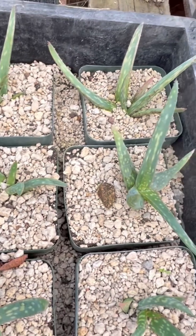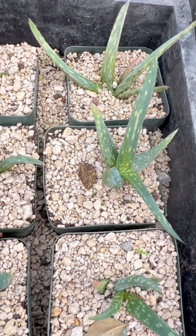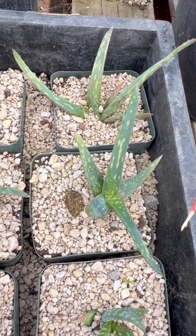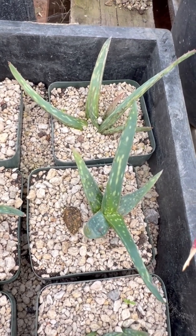Regardless, it does grow in the moister areas of Sudan and will populate the edges of dried stream beds.